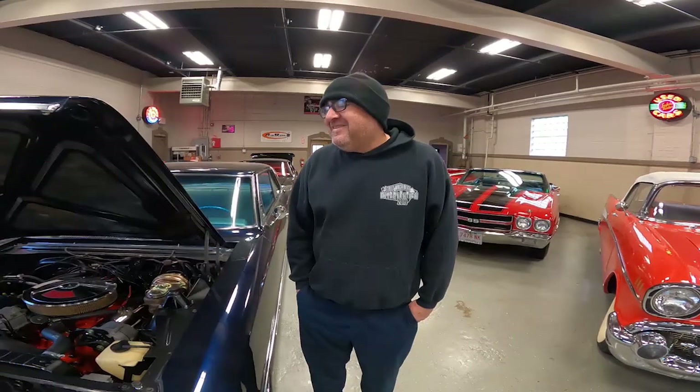You guys actually specialize in a lot of stuff. Most people know Street Machinery, but you specialize in stop, drop and roll — that is a big turning point. That's what we like to do. We will do anything. We work on any make and model. A lot of people think that we're a Chevy shop, but truth be known, we'll work on everything — domestics, imports. It doesn't matter to us.